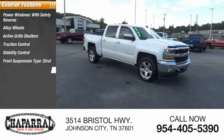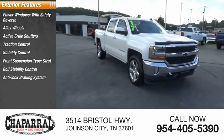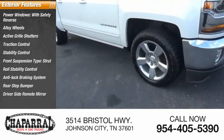Front suspension type: strut. Roll stability control. Anti-lock braking system. Rear step bumper. Driver side remote mirror.